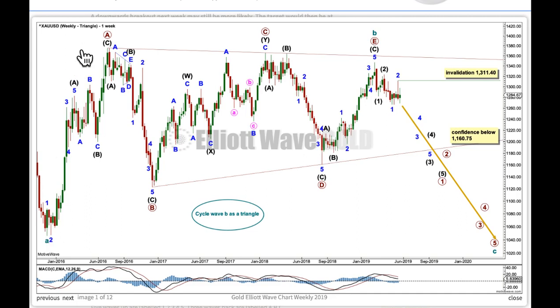We label a triangle A, B, C, D, E. One of the five subwaves of a triangle should subdivide as a multiple, usually a double zigzag, and it's wave C which most commonly does so. Here, this is a double zigzag for wave C, following the most common pattern.